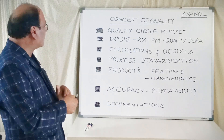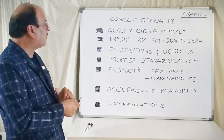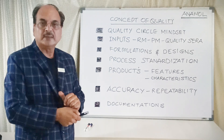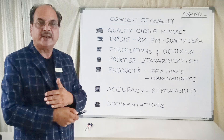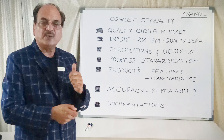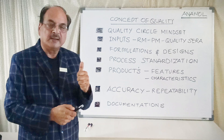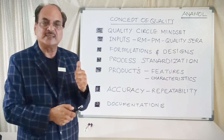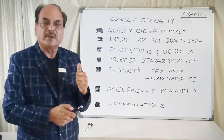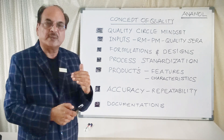It starts with the inputs. Inputs like raw material, packaging material, and quality control sera which are doing a daily quality check of the product — these are the three main inputs. At the raw material stage, the basic concept of controlling quality is its brand, make, and supplier. The supplier controls the condition in which the raw material reaches us, and the brand and make define the specification of the raw material suitable for the formulation.